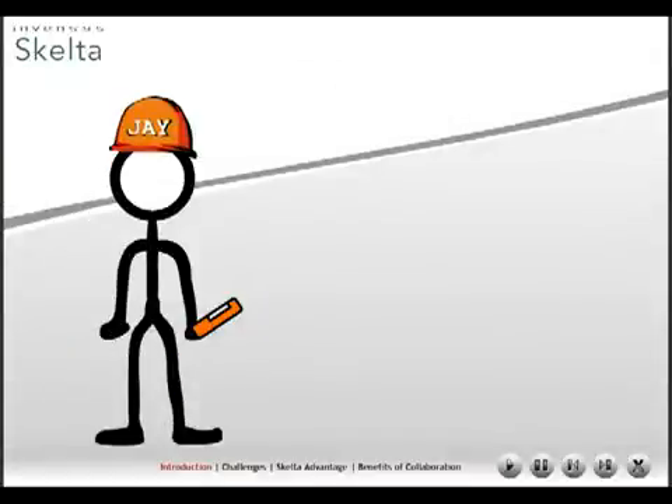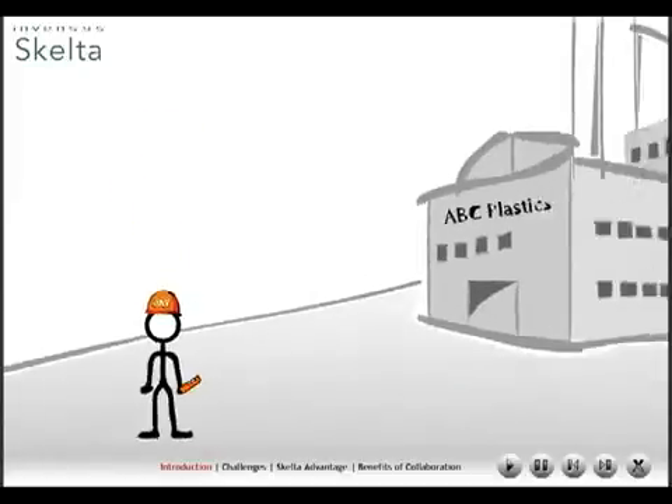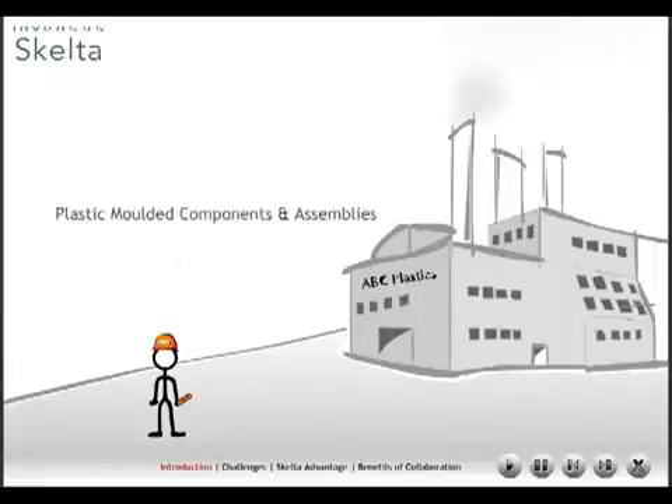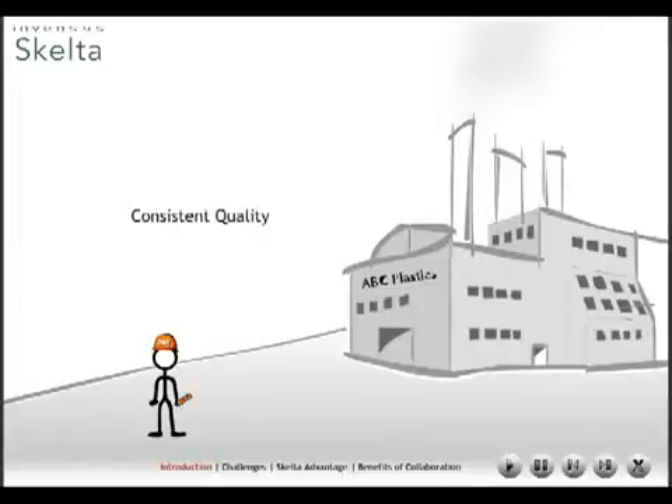Hello everyone. Welcome to ABC Plastics. My name is Jay and I'm the plant manager at ABC Plastics. ABC Plastics manufactures plastic molded components and assemblies for a variety of industries. It has a battery of extruder machines to produce high precision components with consistent quality. Our agenda for this presentation is a brief introduction to the Orquestra workflow software and how this environment enables manufacturers like ABC Plastics to be collaborative in its efforts and achieve excellence at all times.